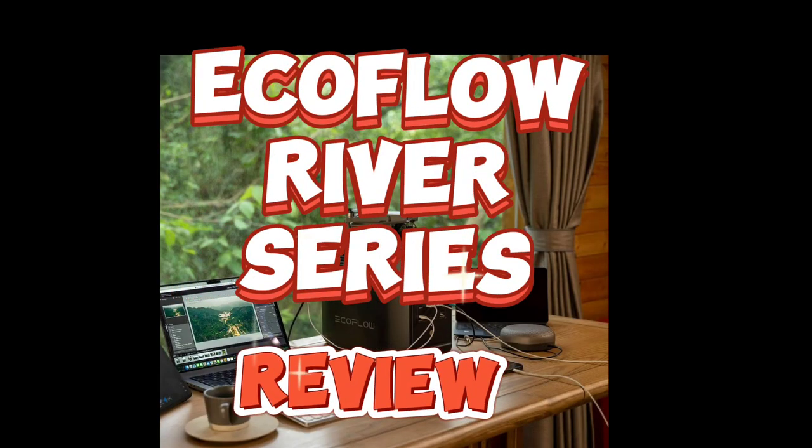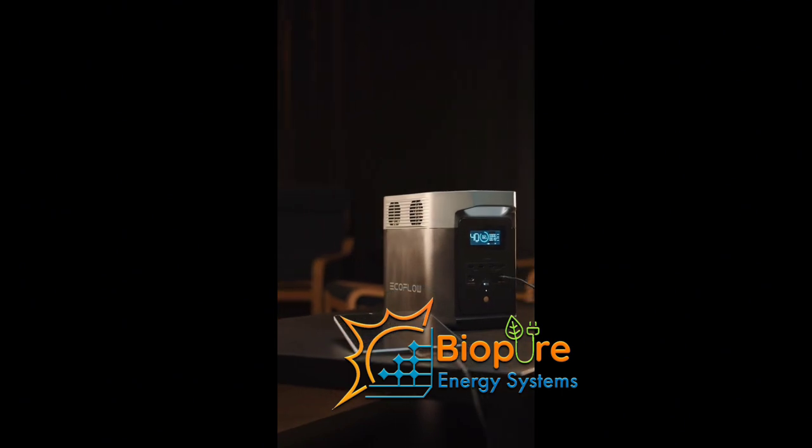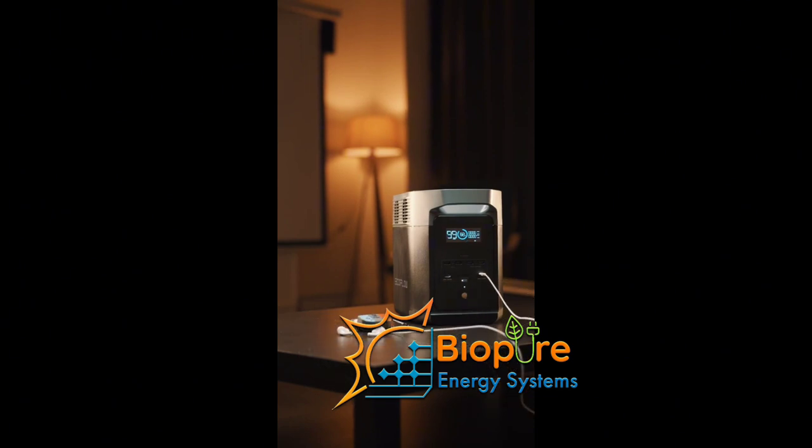Hi guys, so today let's talk about the EcoFlow River 2 series and compare the different products they have: namely the River 2, River 2 Max, and the River 2 Pro.